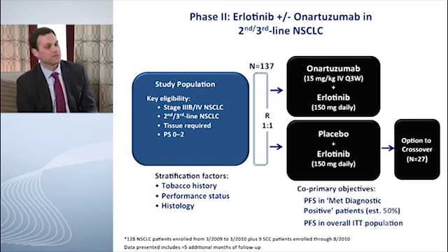Preclinical studies suggest that if you take cell lines sensitive to drugs like Erlotinib and expose them to HGF, the Erlotinib sensitivity is lost — but you can restore that sensitivity in the presence of MetMAb or onartuzumab. This provided rationale to combine MetMAb with Erlotinib. A randomized Phase 2 trial was conducted globally — similar to the tivantinib Phase 2 experience — enrolling patients in the second and third-line setting who would normally get Erlotinib, not based on MET status.